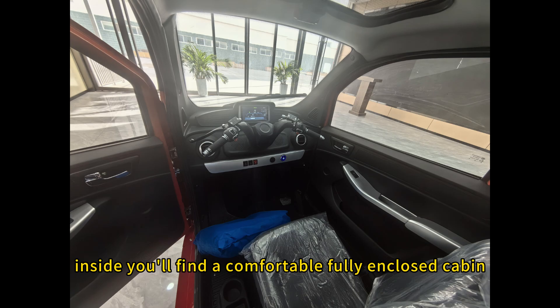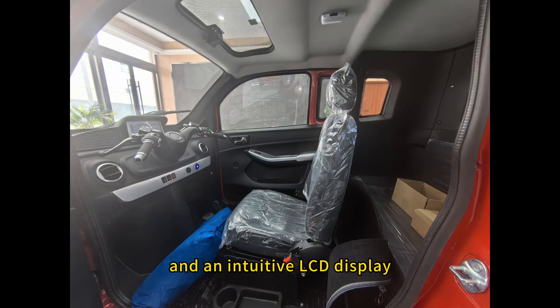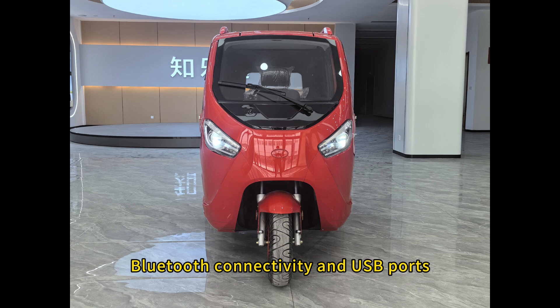Inside, you will find a comfortable, fully enclosed cabin. Premium materials, full weather protection and an intuitive LCD display enhance your driving experience. Enjoy real-time battery status, a reverse camera feed, Bluetooth connectivity and USB ports.